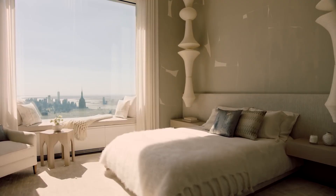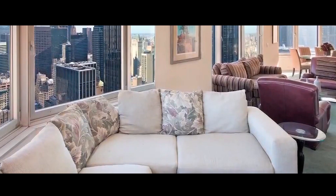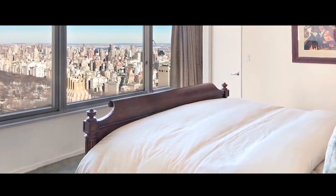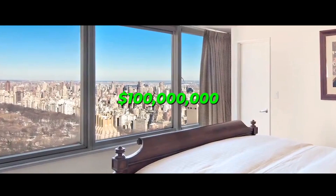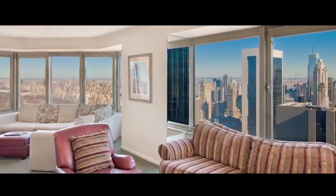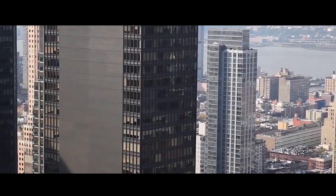Number 5: City Spire Penthouse, New York. This 8,000-square-foot, octagon-shaped penthouse, part of the striking City Spire skyscraper on West 56th Street in New York City, has 6 bedrooms and 9 bathrooms. The decorations were created by renowned interior designer Juan Pablo Molyneux, and they at times have a Roman villa feel to them. This three-story palace in the sky also has a separate guest unit on the lower floor.